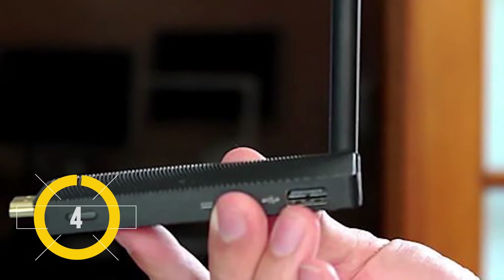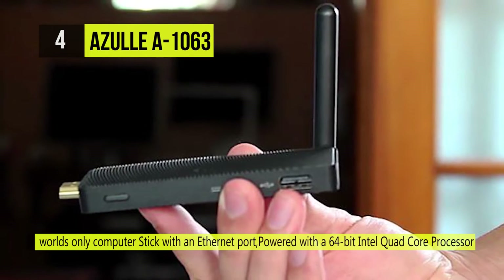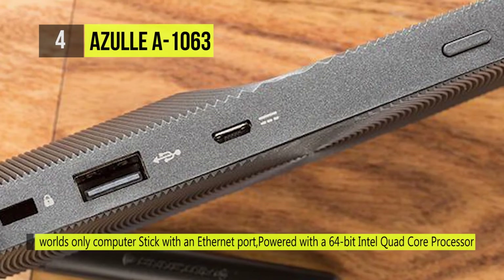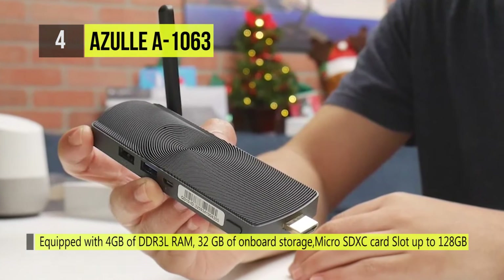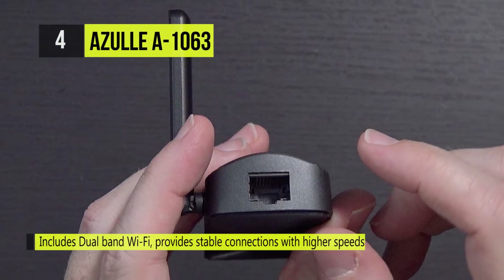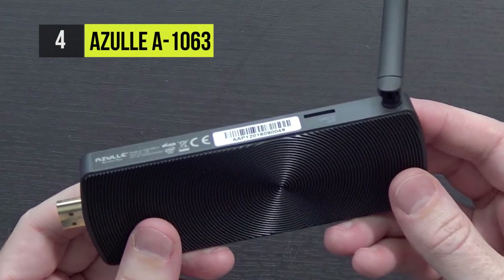The Azul A1063 secured the fourth position on the list today. The Azul A1063 is the second generation of the original AXS LAN stick, continuing the legacy of being the world's only computer stick with an Ethernet port. Not only is it easy to set up and travel with, but it provides users with a direct internet connection so you do not have to deal with buffering. With its Windows 10 operating system and combined graphics chip, the design enables users to easily access programs and applications.